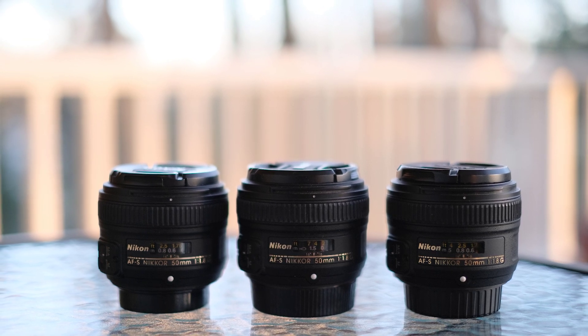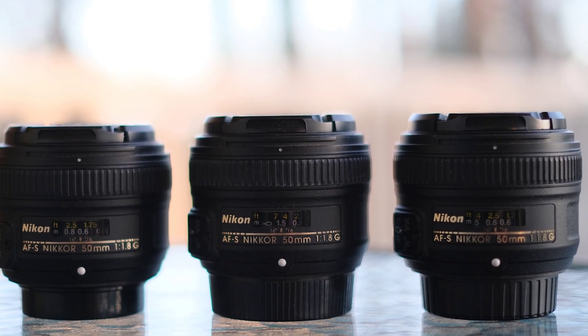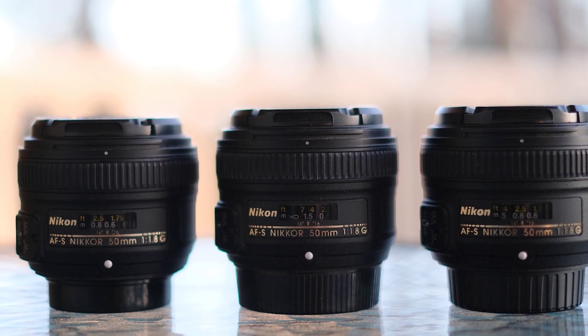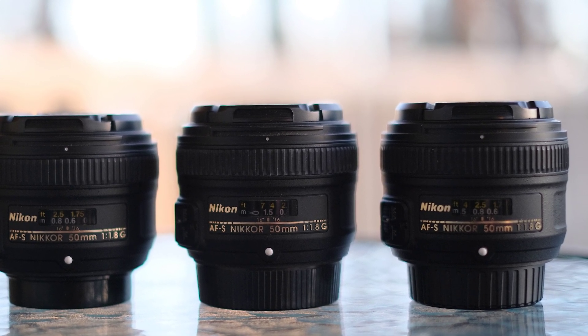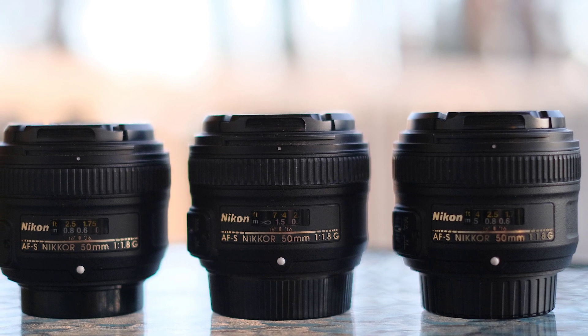So I autofocused, then turned the lens to manual focusing, and shot the entire sequence from smallest to largest f-stop. Then I repeated this a total of three times for each lens.